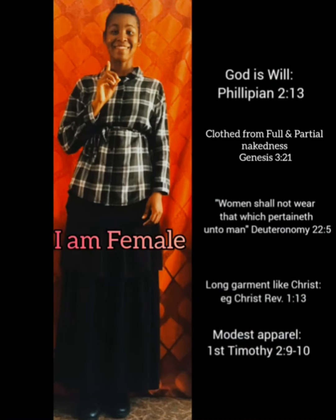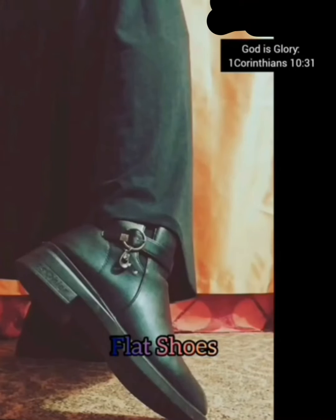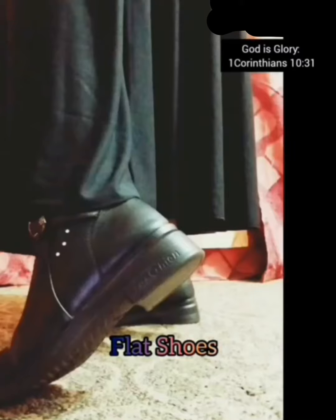Have you ever thought about dress reform and modesty — at home, at school, at work, at church, even on the mission field? Here is the ideal example: long sleeve blouse, not showing your cleavage, long skirts two inches above the ankle, and close-toed shoes. That's the ideal.